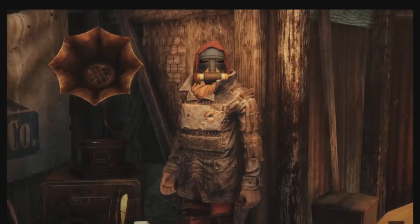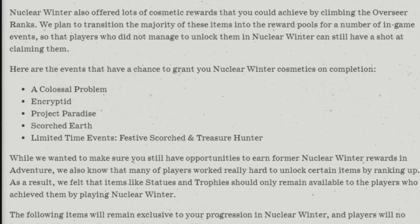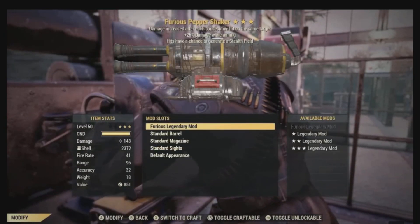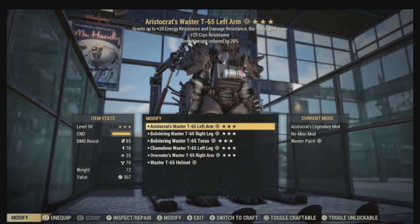Here are the events that have a chance to grant you Nuclear Winter cosmetics on completion. So if you didn't go after those old cosmetics, or you're a new player, this is how you'll get the Nuclear Winter items after the update. You have: Colossal Problem, Encrypted, Project Paradise, Scorched Earth, and limited-time events Festive Scorched and Treasure Hunter. You have several opportunities to get some of these Nuclear Winter items — they didn't just say you can't get them anymore, and that is a good thing.